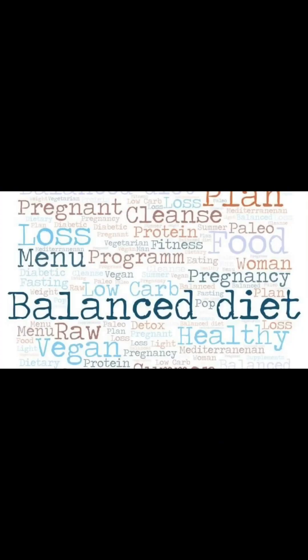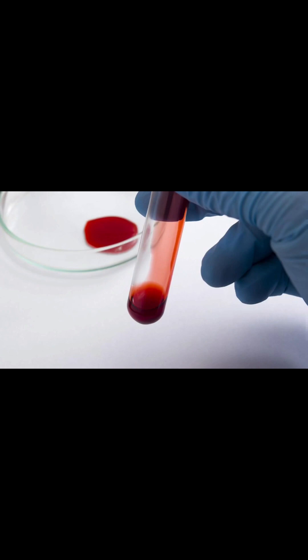Healthy eating for diabetes: meal planning and nutritional tips. Proper nutrition plays a vital role in diabetes management. Adopting a balanced diet rich in fruits, vegetables, whole grains, lean proteins and healthy fats can help stabilize blood sugar levels and promote overall health.